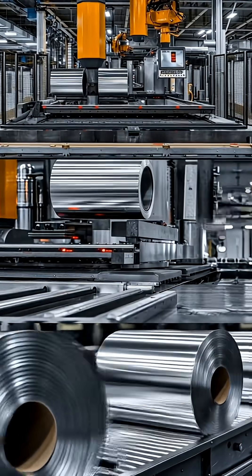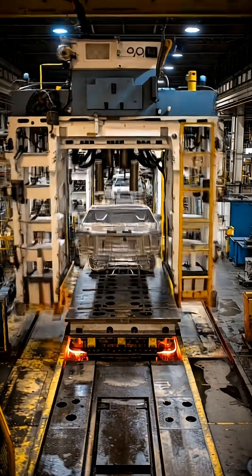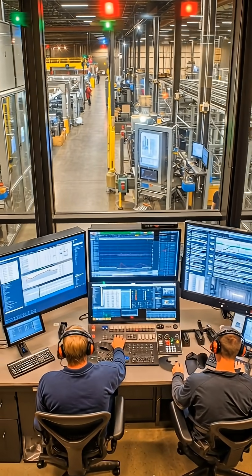Every Tesla begins here, as trucks deliver aluminum, steel and battery cells. Robots and guided vehicles sort and feed them into stamping presses and gigacasting machines.